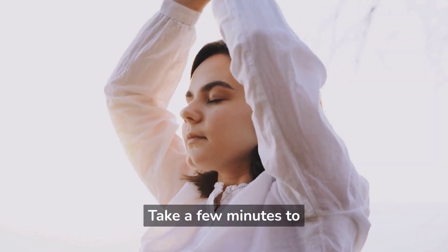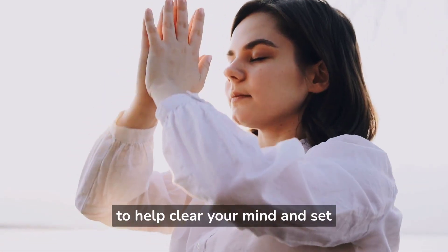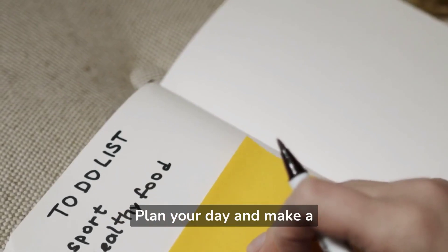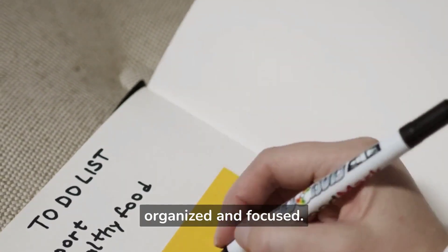Take a few minutes to meditate or practice deep breathing to help clear your mind and set intentions for the day. Plan your day and make a to-do list to help you stay organized and focused.